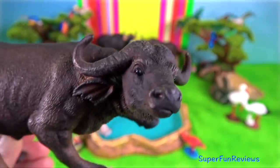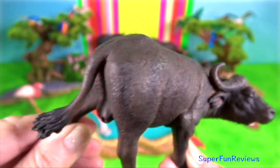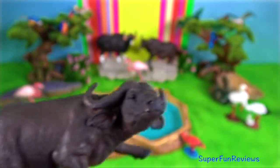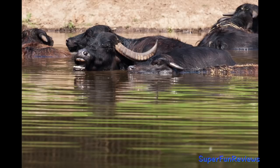Domestic water buffalo is a large bovid originating in the Indian subcontinent, Southeast Asia, and China. River buffaloes prefer deep water, while swamp buffaloes prefer to wallow in mud holes.